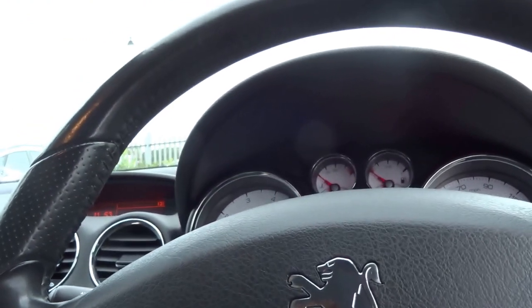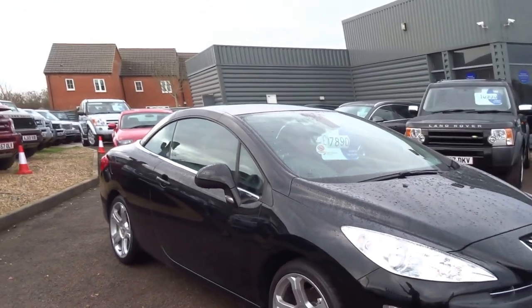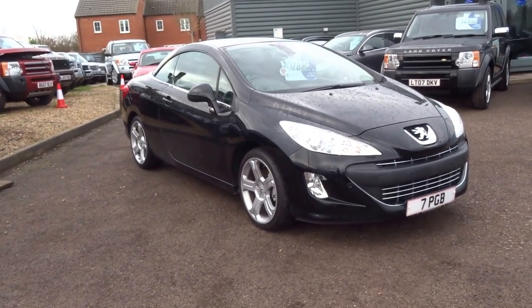It's got the upgraded JBL stereo system. Also service the car before collection. Nice looking car — 789C, bit of a bargain. If you'd like to come and view the car, give us a call and we'll get it arranged. Thanks very much.